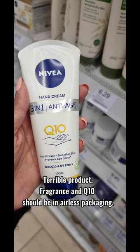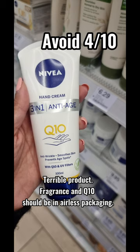Looks promising, but terrible product. Fragrance and Q10 is an antioxidant — should be in airless packaging, no other actives. Avoid — 4 out of 10.